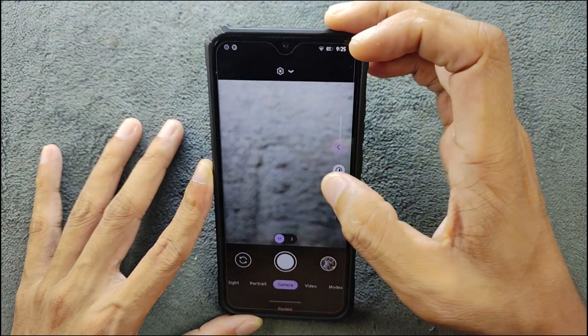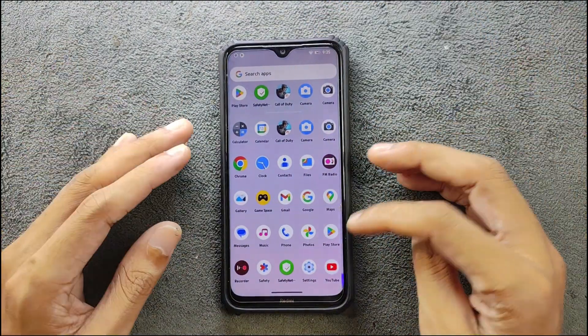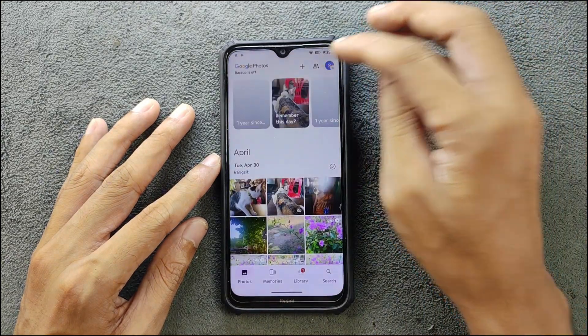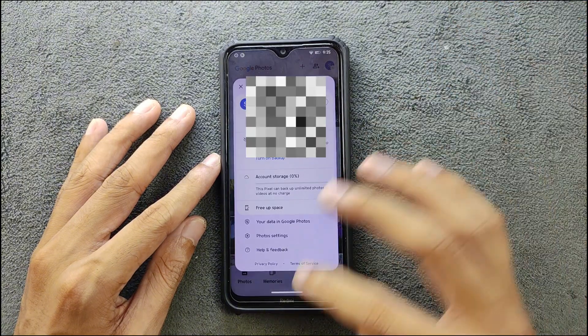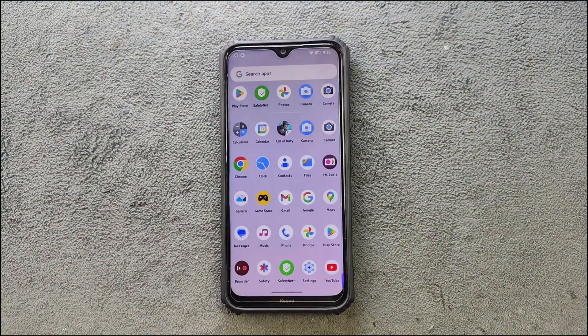Camera is working flawlessly, no issue. If you use Google Photos and unlimited storage, unlimited storage is available so you can upload all your files without any issues. This pixel backup can backup unlimited photos and videos at no charge.